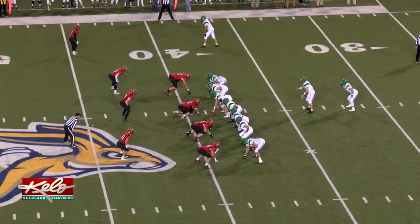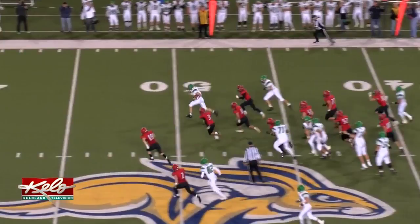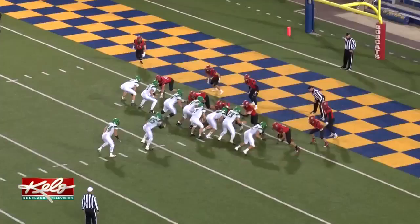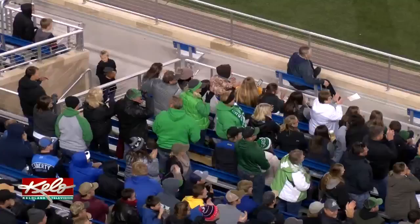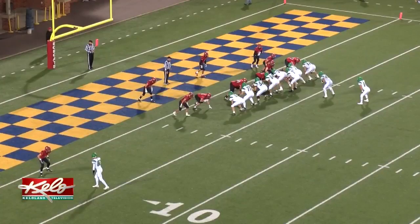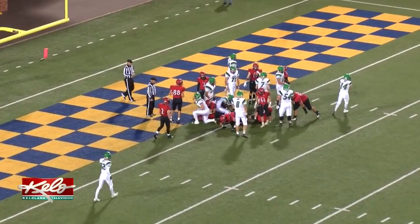Second quarter, Pierre adds to its advantage as Stout runs the read option, slips one tackle and outruns the defense the rest of the way — Garrett goes 61 yards for the touchdown. Add the 2-point conversion and it's 14-zip. Third quarter, more from the visiting Govs as McGuire-Rasky goes 2 yards up the gut for the touchdown and Pierre leads by 21. Fourth quarter, Gage Goering bounces off a few defenders and pushes the pile into the endzone. Pierre picks up a 28-0 victory over Brookings.